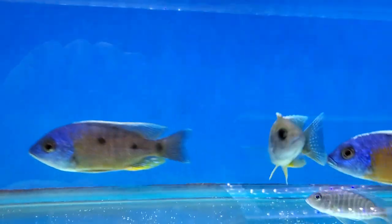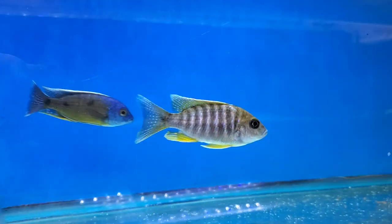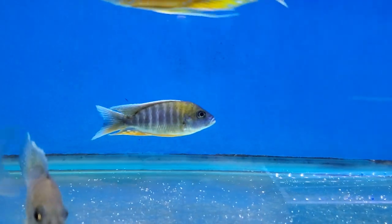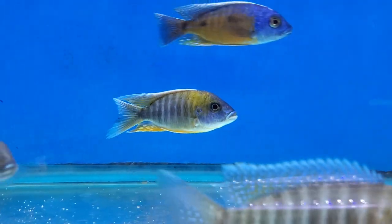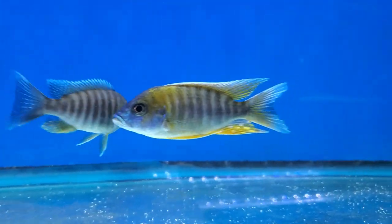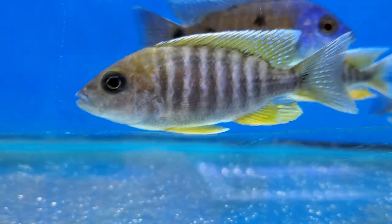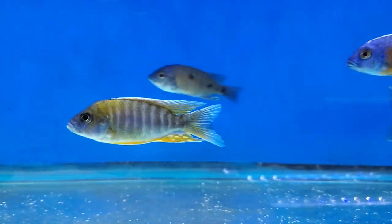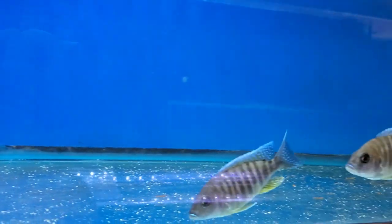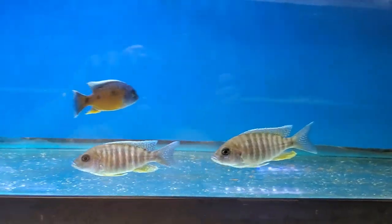Also have some Swallowtail Peacocks — Aulonocara Swallowtail just starting to color up. This is basically what they will start to look like. The dominant male has already sold; however, once I shift them out, some of these other guys will start to color up nicely.